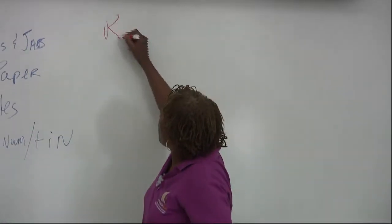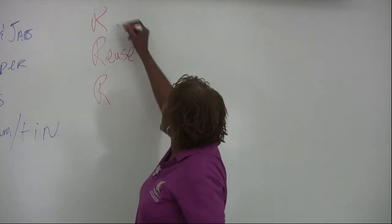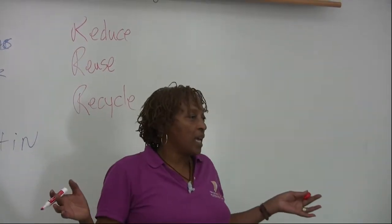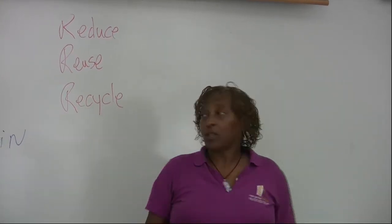Reuse, recycle, reuse — you guys are on top of it. And there's one more, and that's what we're doing today. What's that? It rhymes with hot. It starts with the R.